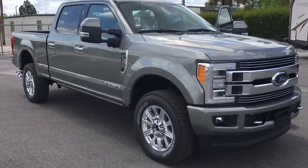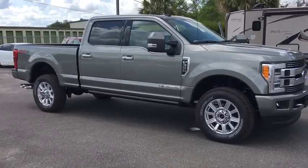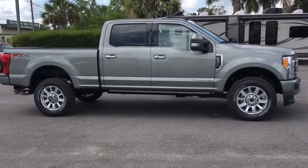2019 Ford F-350 Super Duty. Head-to-head fuel efficiency, head-to-head towing, head-to-head torque. Ford F-350 Super Duty.